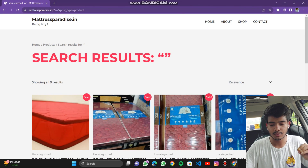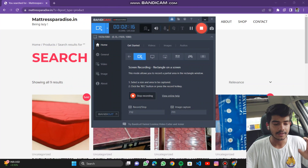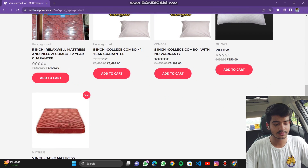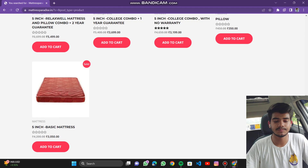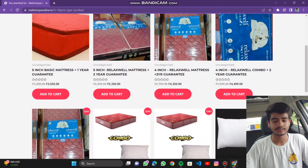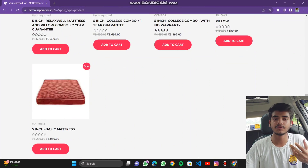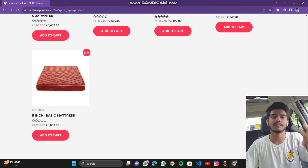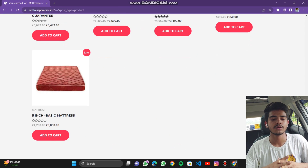It will display all the products to you. This is the most basic product which is 3050 rupees — the delivery price is included in this price and no other charges will be added. You can purchase it from here, or I can tell you the name of the physical shop if you want — you can text me in the comment section or contact us through the chat section.